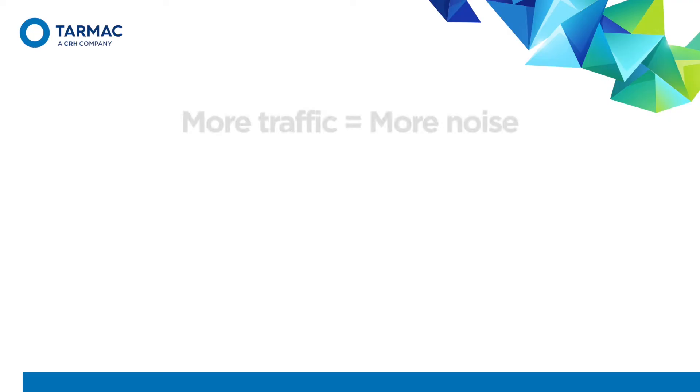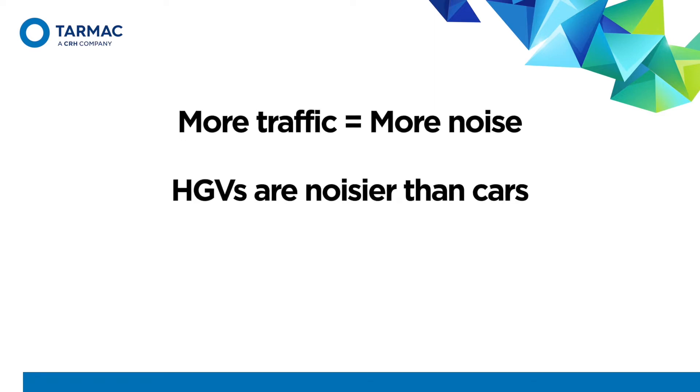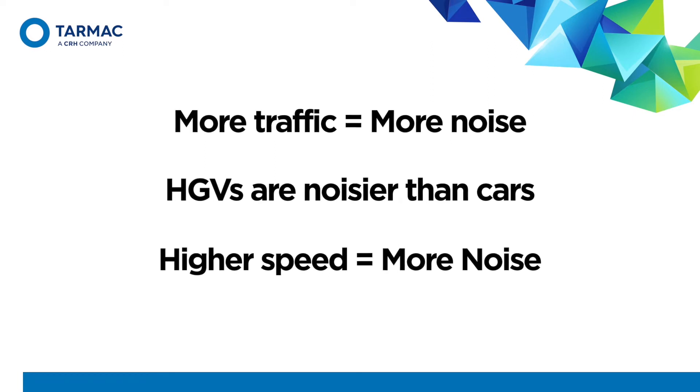There are some basic rules with noise. Firstly, more traffic equals more noise. Secondly, HGVs produce more noise than cars. And lastly, higher speed equals more noise. None of these are probably a great surprise to you.